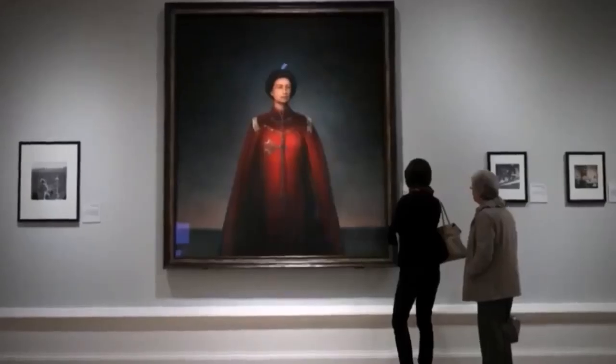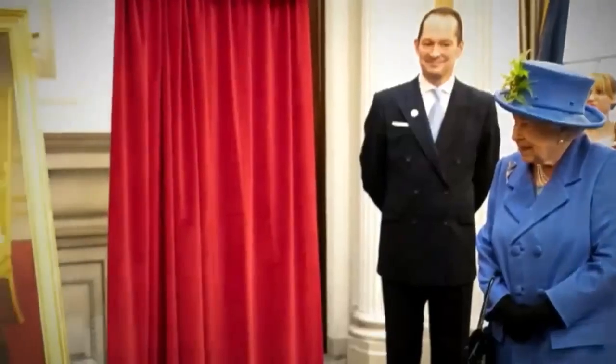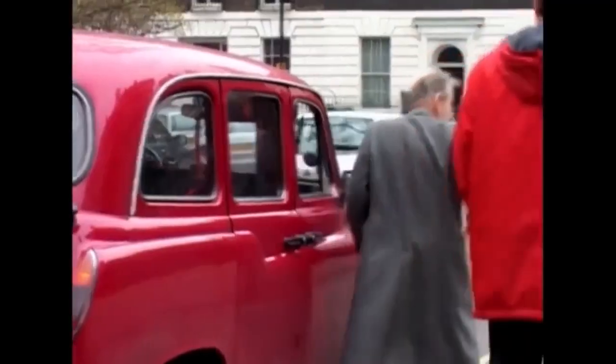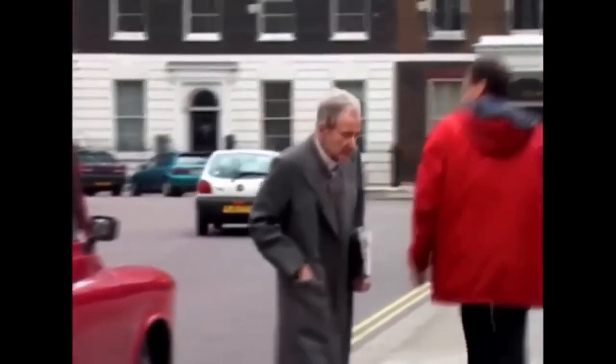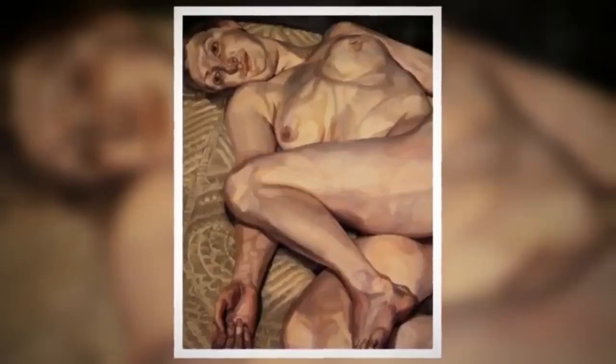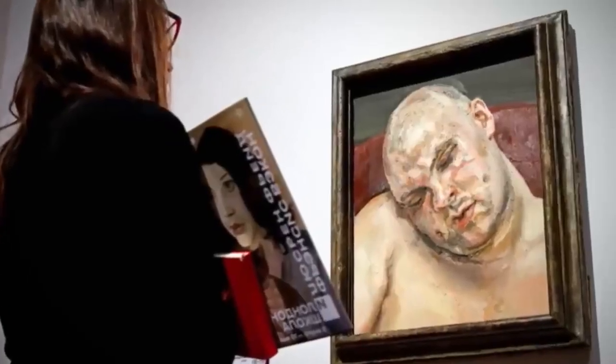Many of these portraits are displayed across the royal palaces for all to admire. But sometimes an artist delivers the unexpected. Ladies and gentlemen — Lucian Freud. Lucian Freud was one of the most successful, popular figurative artists of the 20th century, particularly well known for his searingly truthful images of people — nudes which are very uncompromising, quite gritty, not particularly pretty.